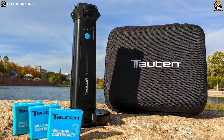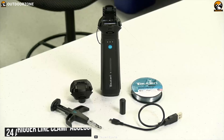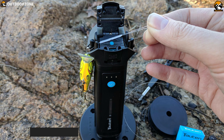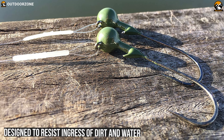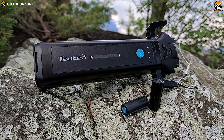It includes accessories like 3 welding cartridges, 24 alcohol cleaning swabs, out-rigger line-clamp accessory, base-mount accessory, USB power supply, and more. It is specifically designed to resist ingress of dirt and water, and its integrated lithium-ion battery provides 150-plus welds per charge, so you can have a more enjoyable fishing experience altogether.